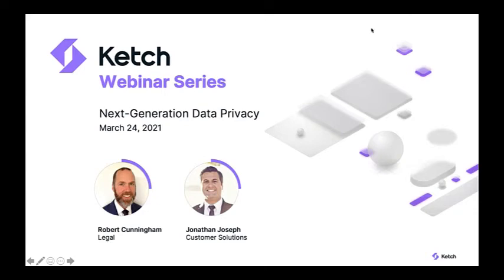Hi everyone, thank you for joining our Catch webinar series on next generation data privacy. Today you'll be hearing from two of our privacy experts: Jonathan Joseph, Catch's Head of Customer Solutions, and Robert Cunningham, Catch's Head of Legal Privacy. They'll be walking us through how to solve the data dilemma so many organizations are facing in light of ever-changing privacy regulations.